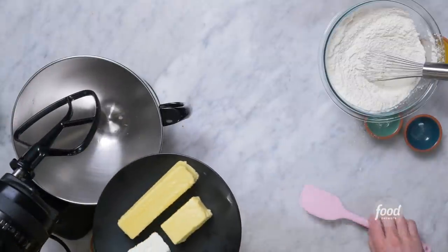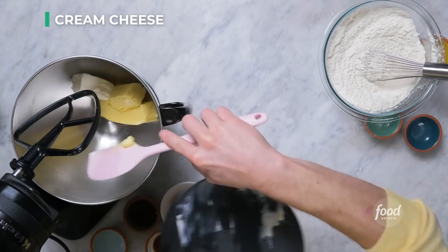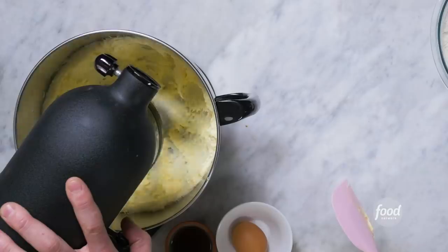In your stand mixer or hand mixer, we will use six ounces of unsalted butter at room temperature and two ounces of cream cheese also at room temperature. Cream cheese in a cookie? A little bit of cream cheese in your sugar cookie softens it. The butter makes it crispy; the cream cheese gives it just a little bit of softness so it's not totally crunchy. Three quarters cup of granulated sugar and we will beat that till it is light and fluffy, which will happen very quickly because our ingredients are at room temperature. There's really not a lot of leavener in this recipe — just a little bit of baking powder — so the texture of the cookie is going to come from creaming the butter and sugar and also adding your egg.